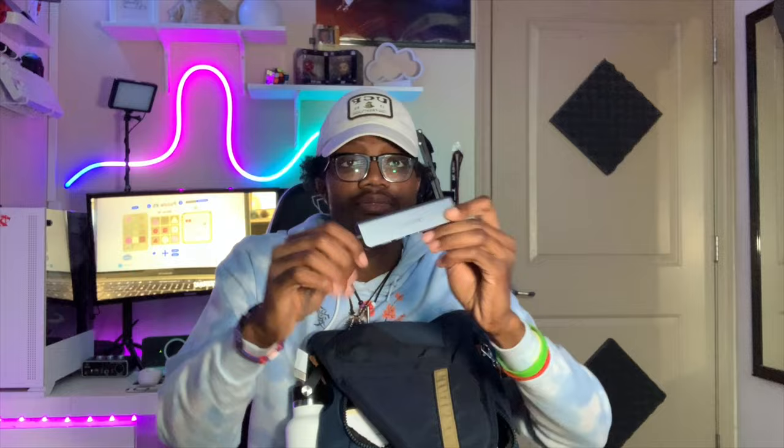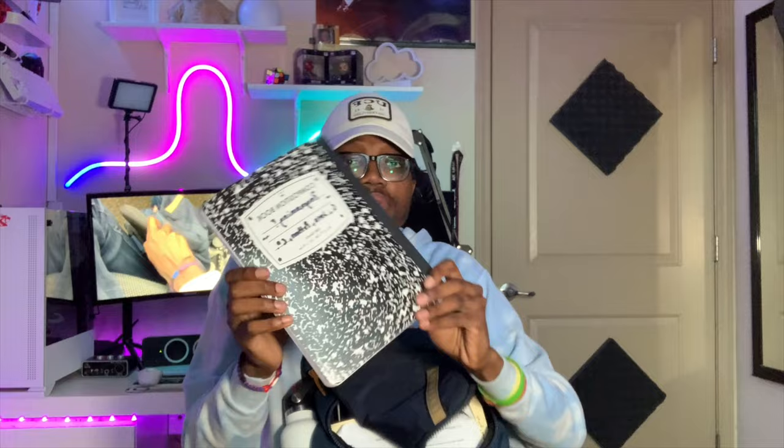Next up, the boring stuff — gotta stay clean. I have hand sanitizer because when you're on campus you don't know what people got going on; people be sneezing and don't cover their mouths. Got that to keep the germs away. Continuing with the tech, I have my hub for my laptop. I carry this whenever I need to connect an SD card or use HDMI — it comes in clutch. It's from Vivitar, a cool little hub. If you guys need one, I suggest this.